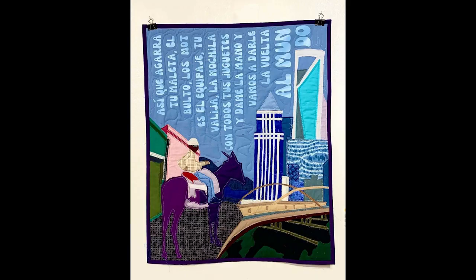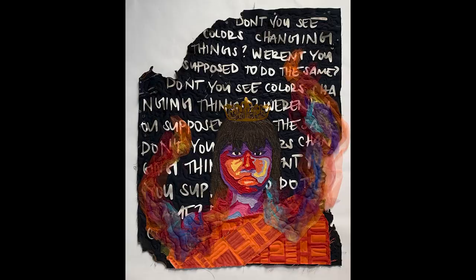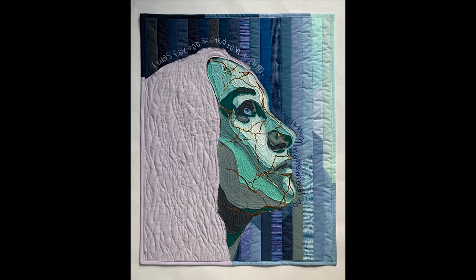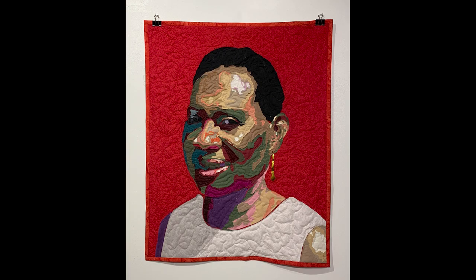A Walk in Their Shoes is a six-piece portfolio. All these quilted pieces are more or less portraits of people, but I didn't want it to just be their faces — I wanted it to be their stories. I wanted to be able to take the audience and have them literally walk in the shoes of these individuals.